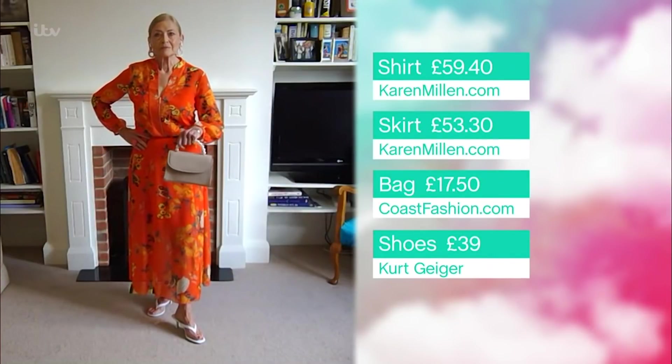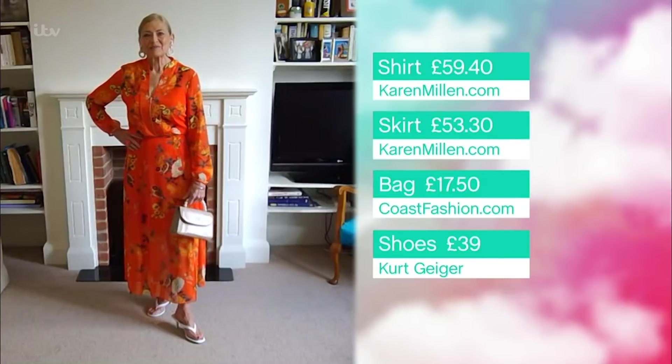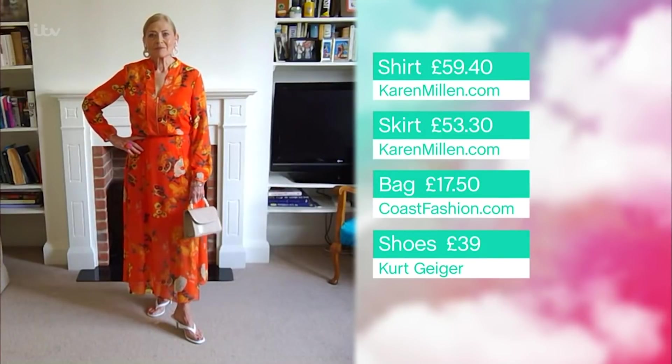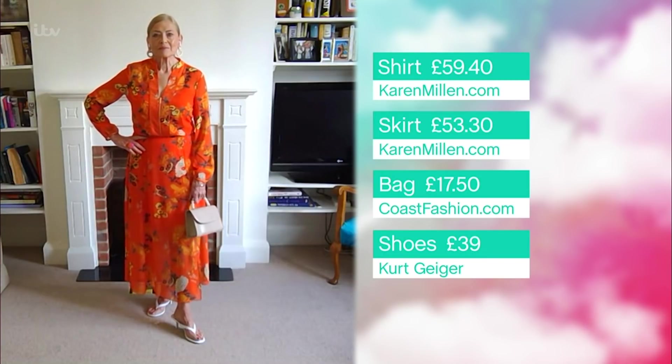And I've put it with this beautiful bag from coastfashion.com — another sale item. You know how I love to treat you with a sale. 50% off Coast at the moment, that's down to £17.50. Coast have had a massive rebrand — honestly it looks so good at the moment. Have a look on the website, some really lovely bits, really youthful, really fun. And then we just put them on a nice little pair of neutral shoes from Kurt Geiger at £39.